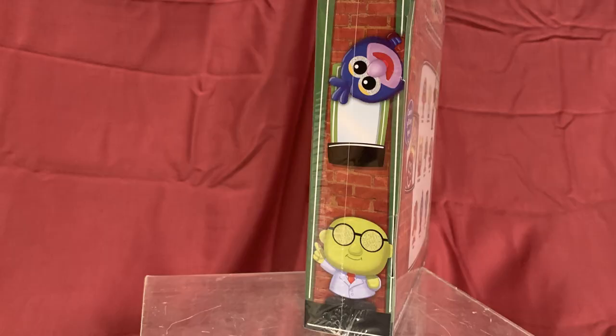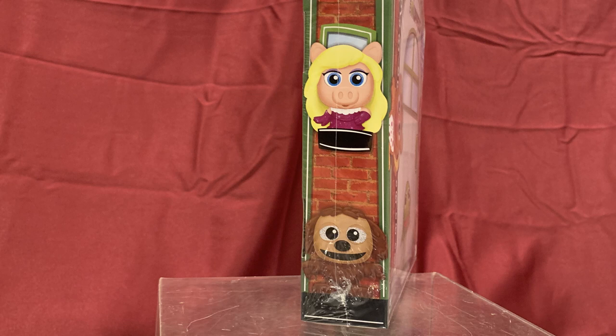Now that the wrapping's off, let me show you a little bit more about the box. The front features Kermit, Fozzie, and Animal. One side features Dr. Bunsen Honeydew and Gonzo, while the other side features Miss Piggy and Rolf. Okay, let's open this baby up and see what we got.